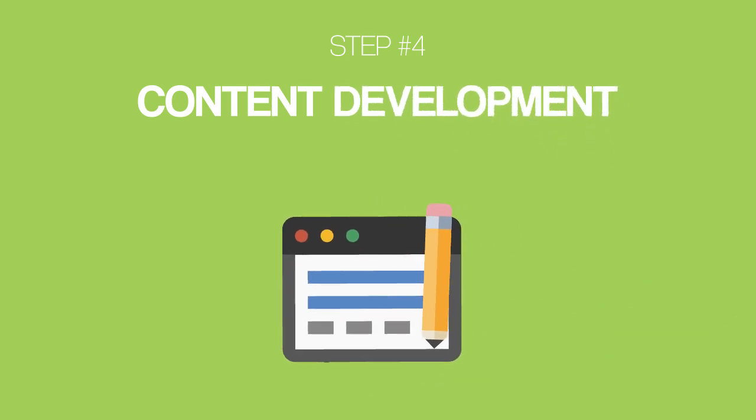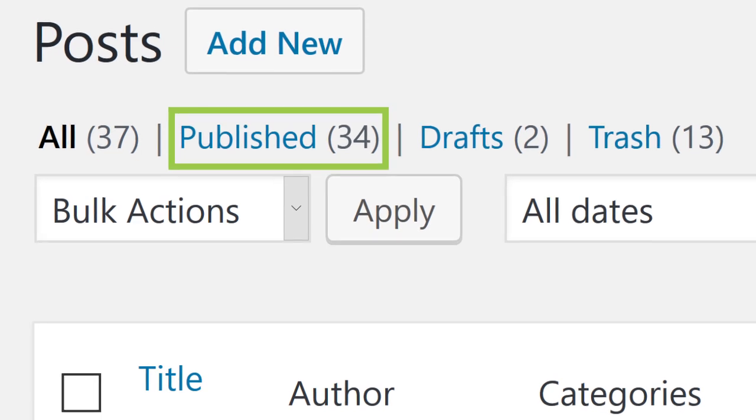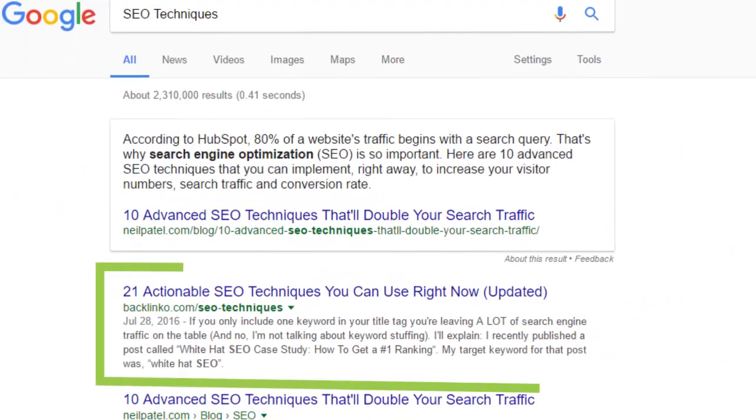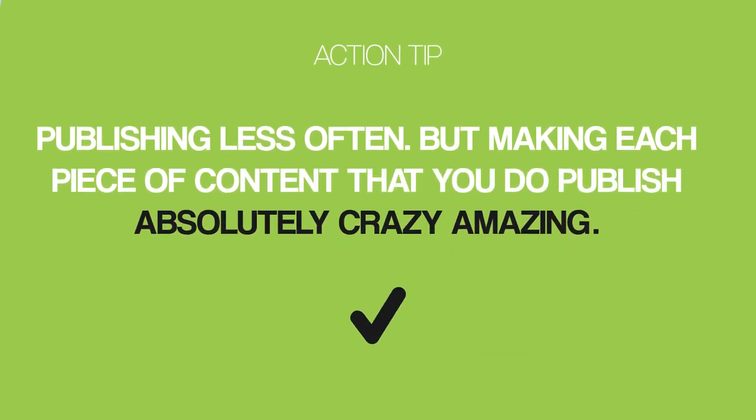Next up, we have content development. Back in the day, Google would reward sites that published lots of unique quality content. That's why so many blogs started pumping out mediocre 400-word blog posts. But today, Google's number one goal is to show their user the best result for a given keyword, which means they don't care how many pieces of content your site puts out or how often you publish. Backlinko.com has only 34 total posts, yet ranks for super competitive keywords like keyword research and SEO techniques.